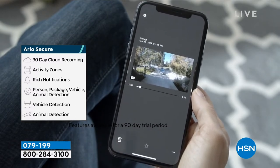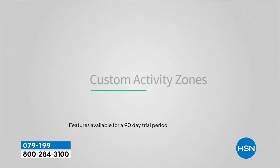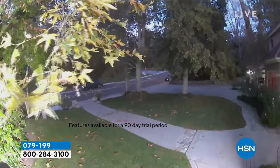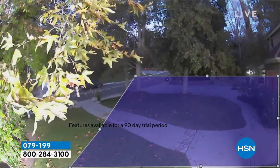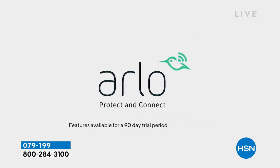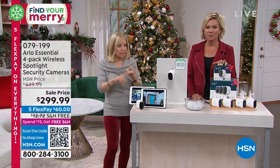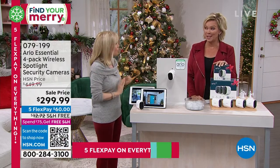They're going to give you 90 days of Arlo Secure, which gives you 30 days of cloud recording — those are the video clips. You have activity zones and rich notifications. It's so smart — it tells you if an animal is at the door, a package is at the door, a vehicle, or if it's a person. You don't even have to open it up. After your 90 days, if you want Arlo Secure, it's $2.99 a month. You're not locked into anything — you always have a live feed, you always have the siren, you always have that color night vision.